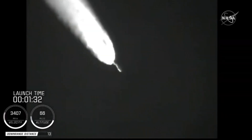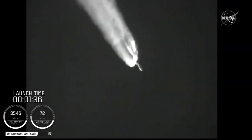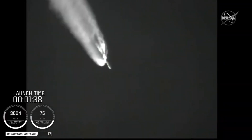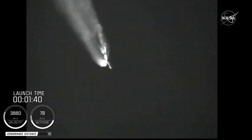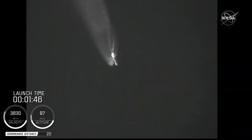We have burnout on all four SRBs. Burnout pressure signatures look good. Standing by for SRB jettison shortly. We have a good indication of SRB jettison of all four SRBs. The vehicle has gone to closed-loop guidance.